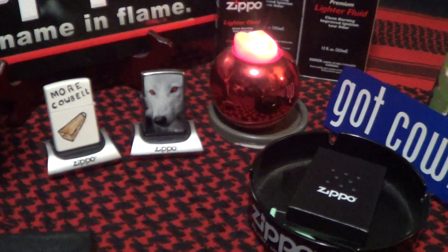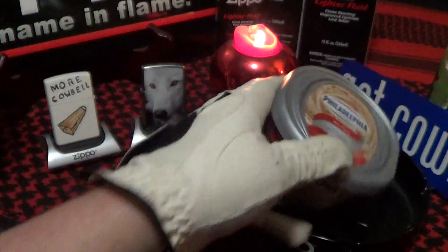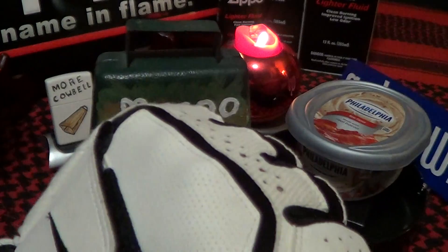But the big news is the Philadelphia bacon flavored cream cheese, and that definitely deserves a knuckle bump.